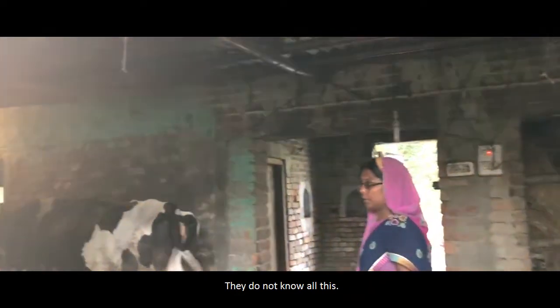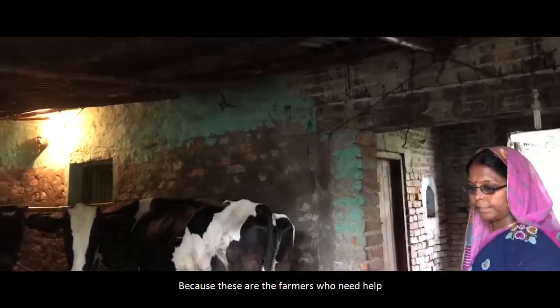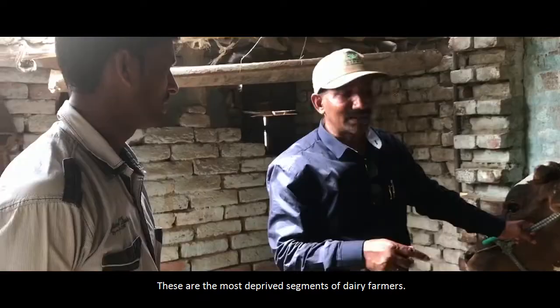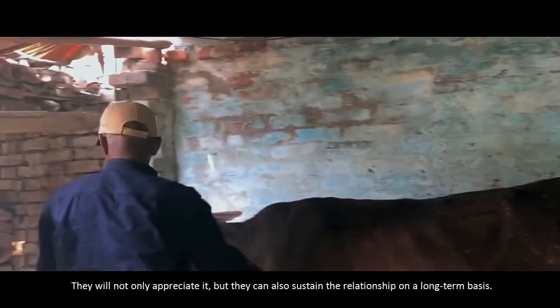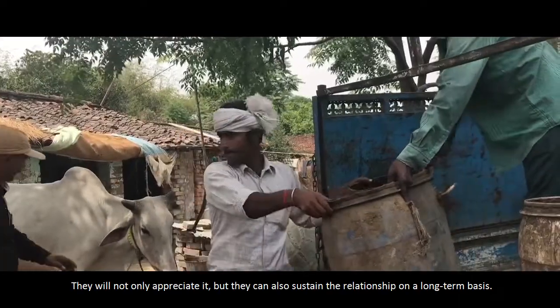Grassroots has specifically chosen small and marginal farmers because these are the farmers who need help in terms of veterinary services and best practices. These are the most deprived segment of the dairy farmers, and this is where, if Grassroots can add value, they will not only appreciate it but can sustain this relationship on a long-term basis.